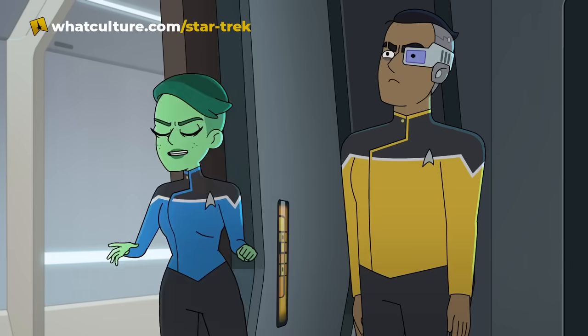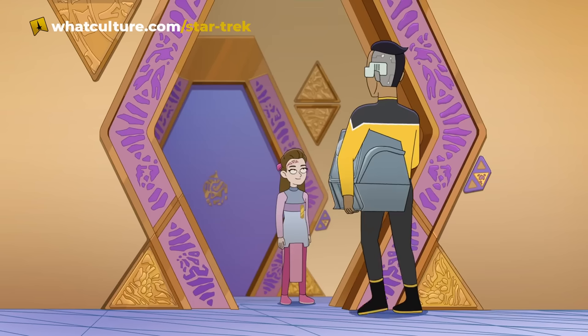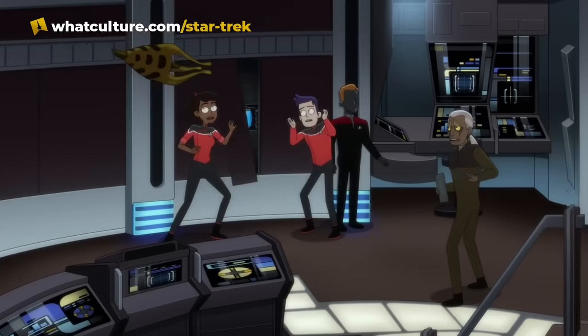We have a Lower Decks Season 4 trailer and I'm so excited. The fact that it seems to feature so much of Star Trek Voyager is a little bit amazing.